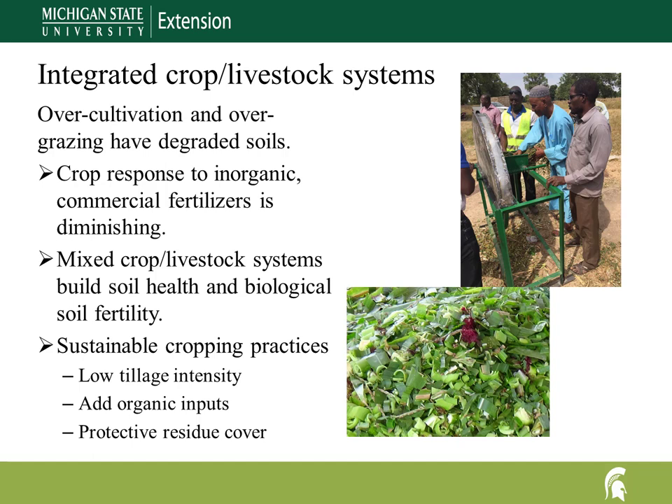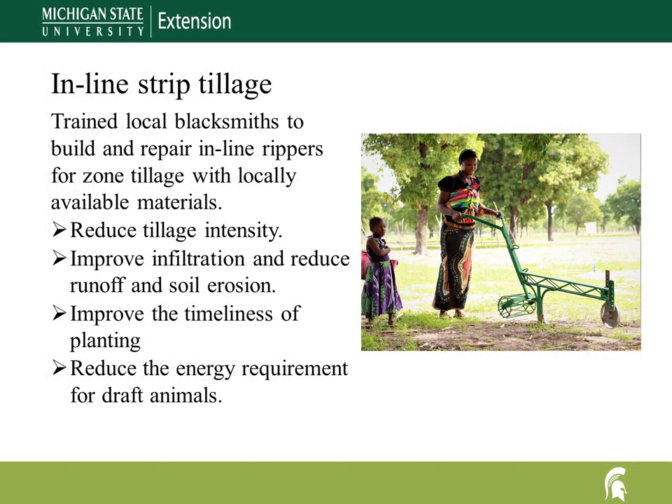Sustainable cropping practices minimize soil disturbance, maintain a protective residue or vegetative cover on the soil surface, and add organic inputs from manure, compost, and cover crops. There is a lack of affordable animal-drawn conservation tillage tools in Burkina Faso. At the village level, artisans live among the farmers and understand their needs. We are training local blacksmiths to build animal-drawn, soil-conserving, strip-tillage planting and weeding tools.